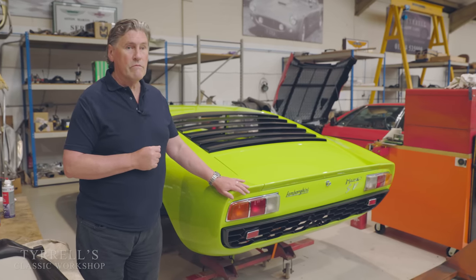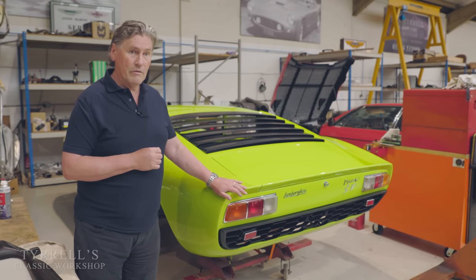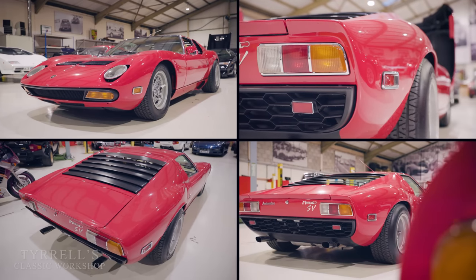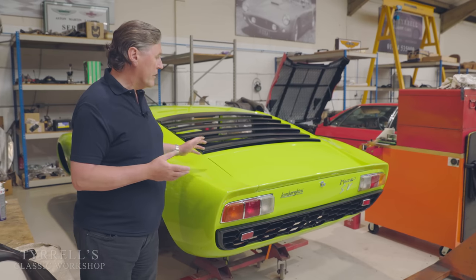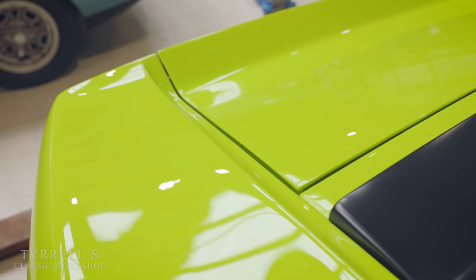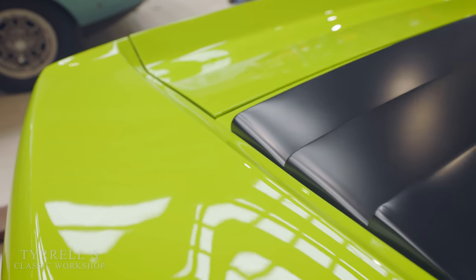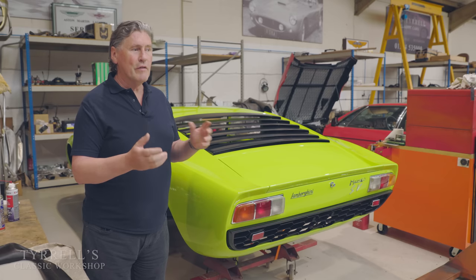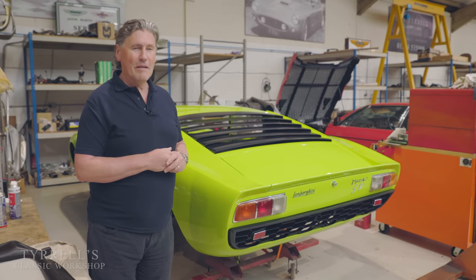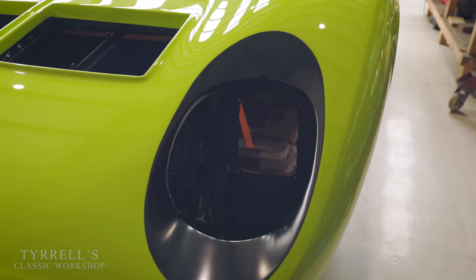This is a roughly three million US dollar — around two and a quarter million pound — car when it's finished. It came in from the States. It was red. It's been painted back by Ryan, who's done a beautiful job, to its original Verde Miura lime green — the iconic lime green that Miuras are known for. They only made 15 SVs in this colour, because things were moving on into the 70s with reds and other colours, and the lime green went into abeyance for a time.